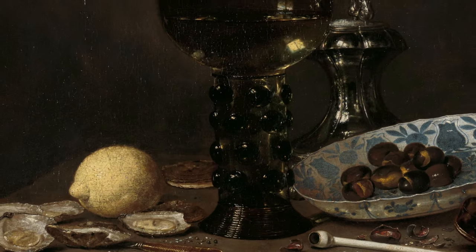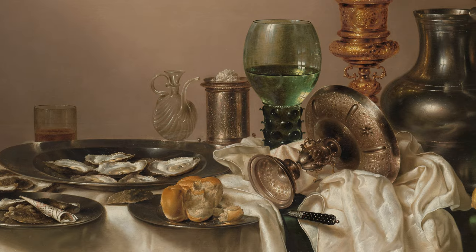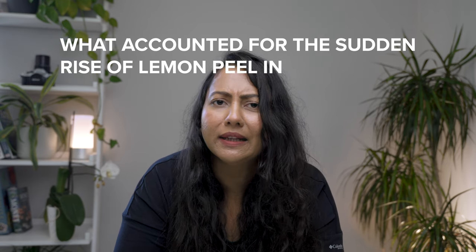A lemon that was whole, halved, or with that perfect peel just hanging off the edge of the table. It was not the prettiest fruit or even the sweetest. What accounted for the sudden rise of lemon peel in these paintings?